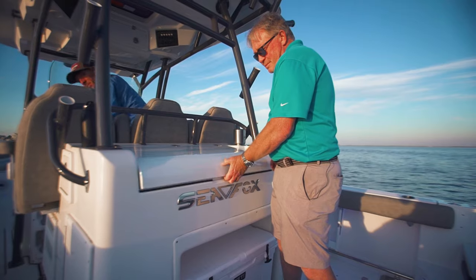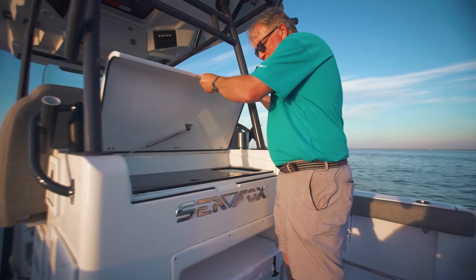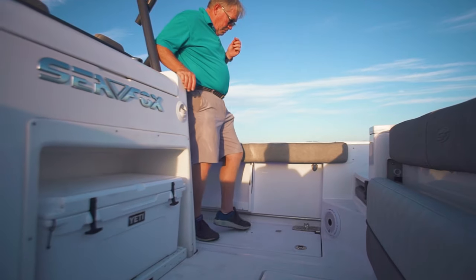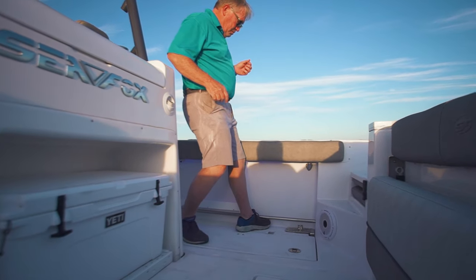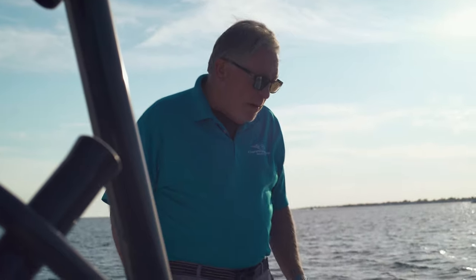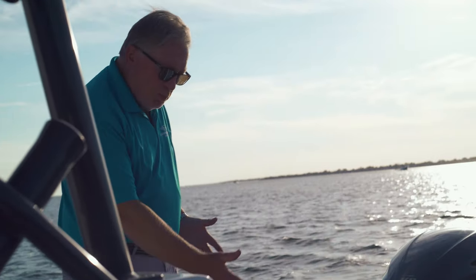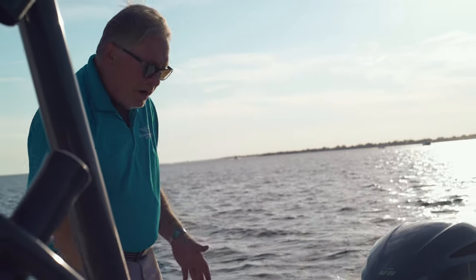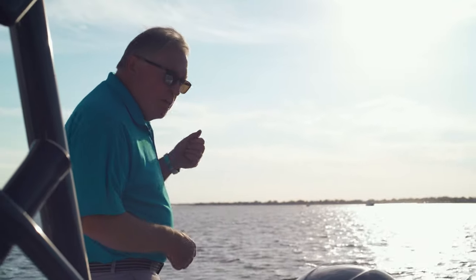If you want to fish, this boat has a bait station with a little freshwater sink. It also has tow rails so when you get the big one, you can yank them back and still have good leverage. In the back there's a cool seat — you can put two or three people, it folds out, it's very nice, and it allows you to stay in the back and fish.